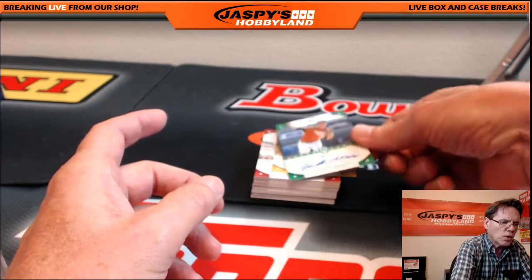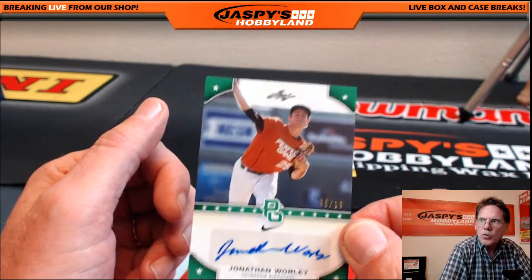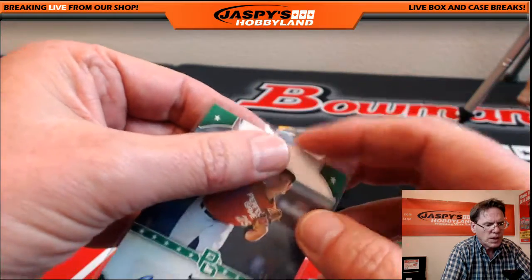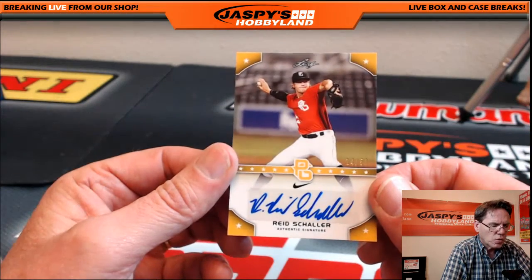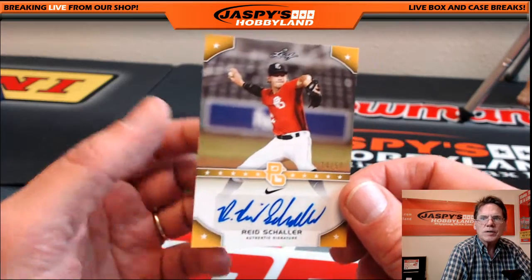Jonathan Worley, five of ten — a lot of these are low-numbered. Jonathan Worley, pitcher. A lot of these guys are college players. Next hit: Reid Shaler, 14 of 50 — very nice.